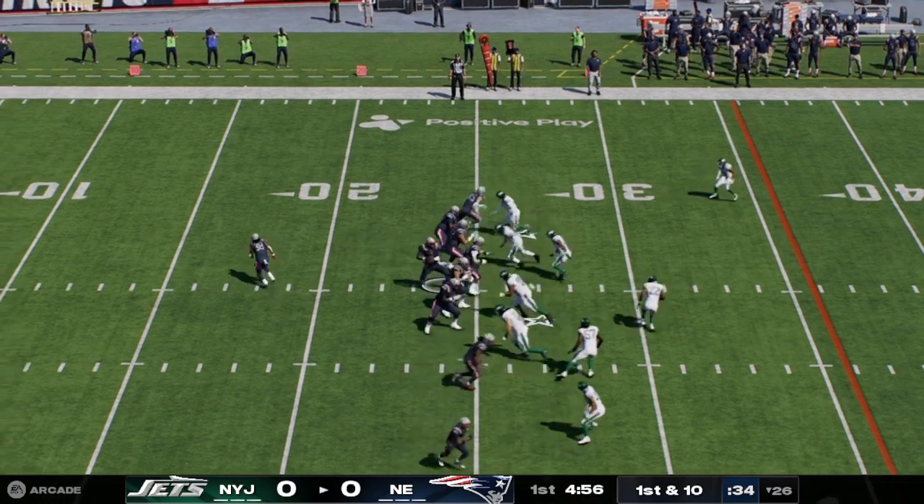Rogers and the Jets now with a first and ten at their own 17-yard line. Hall to start the drive — oh, a nifty juke there. Not much fun for a guy trying to tackle him, up to the 22-yard line. I could see what he was thinking on that carry — wanted to follow that big tackle through the hole, ended up only getting four yards. I think he had designs on that one being bigger.